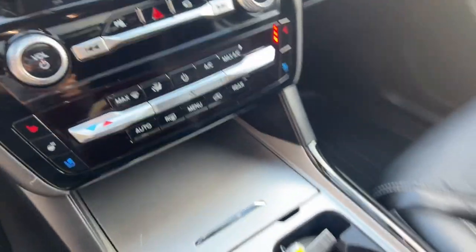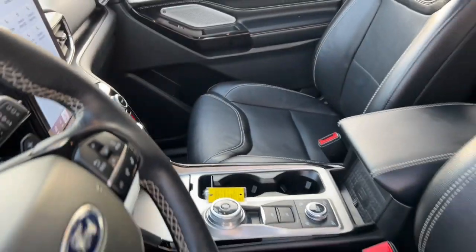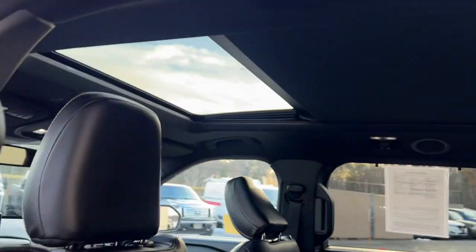Touchscreen infotainment system, third-row seat, navigation system, keyless entry, hands-free liftgate.